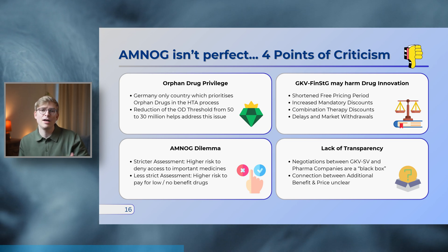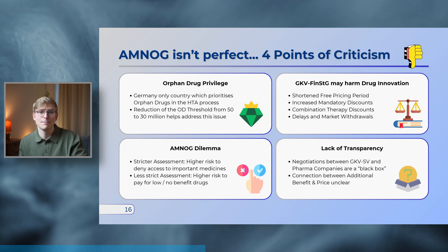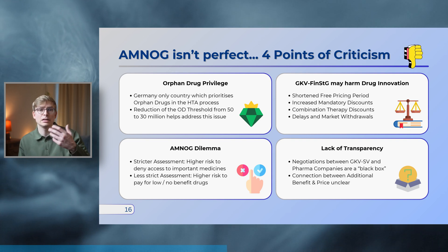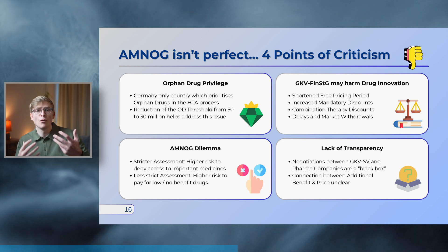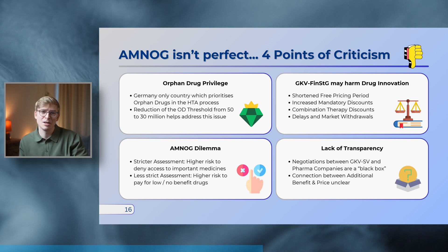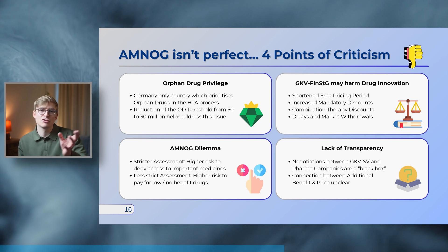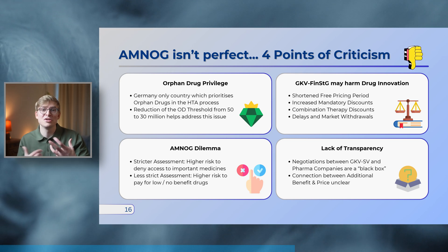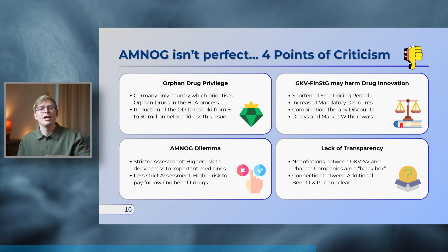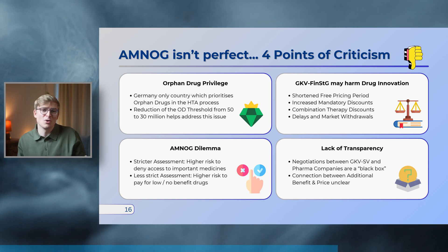Some critics also fear that the 2022 Statutory Health Insurance Financial Stabilization Act may harm drug innovation. After all, the law shortened the free pricing period and increased mandatory discounts, and already spooked a few companies to withdraw their drugs from the German market. Then there is the AMNOG dilemma, which to some extent is probably true for every HTA system: the stricter the assessment, the higher the risk to deny access to important medicines; but less strict assessment increases the risk that the system funds drugs with little to no benefit.